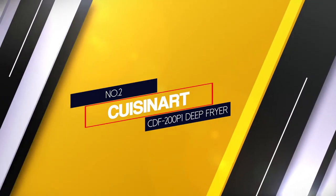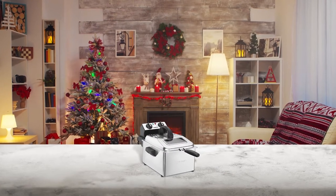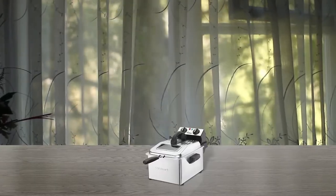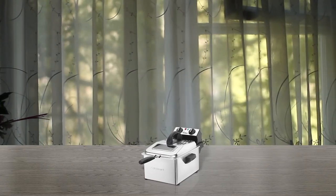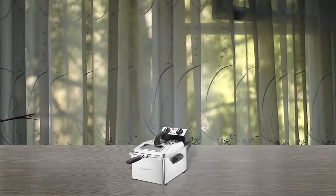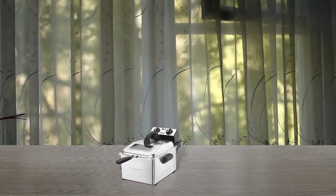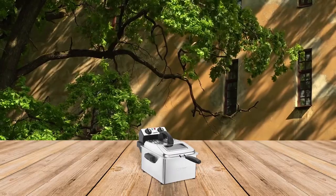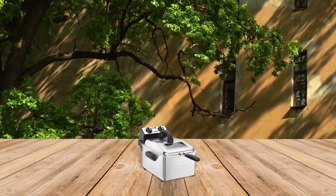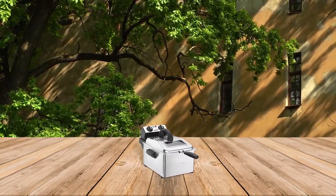Number 2: Cuisinart CDF-200P1 Deep Fryer. The next pick on our list of the best fish fryers is the Cuisinart CDF-200P1. The first advantage of this machine is its large capacity, which means you have enough space for a high volume of food. Moreover, this fish fryer with a basket is made from stainless steel to ensure the best quality. In addition, you can easily handle the basket, thanks to it being equipped with cool touch technology. This nominee is also referred to as the most effective machine for saving your time when frying.